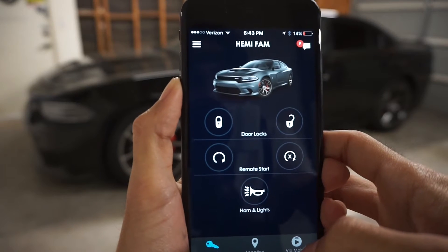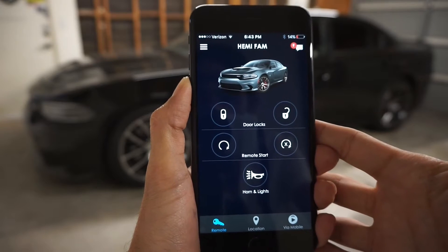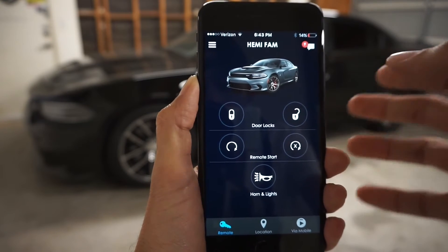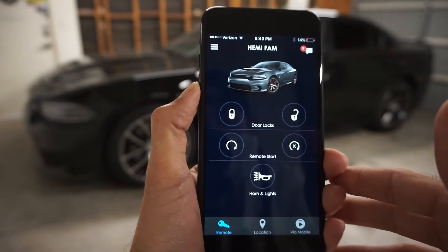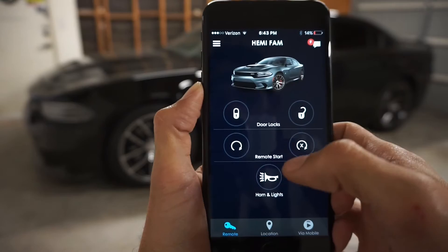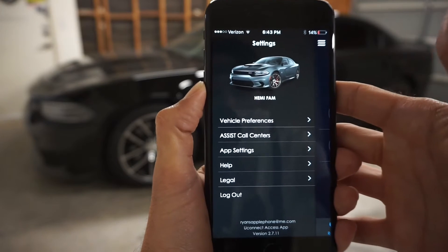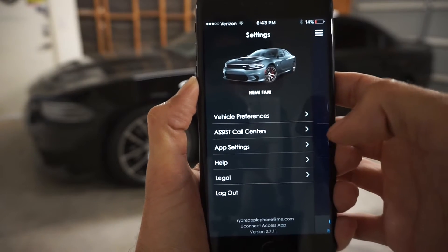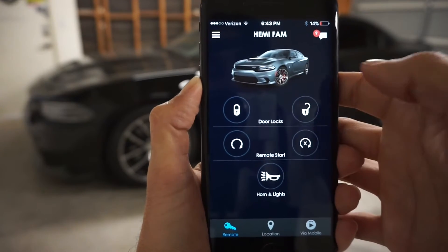Here we have the Uconnect app pulled up on my iPhone 7 Plus. They do have it for Android as well, so you can search this app in your app store, link it with your car, and it's ready to go. The main screen has your car name, vehicle preferences, call center, app settings, help, legal, and log out.